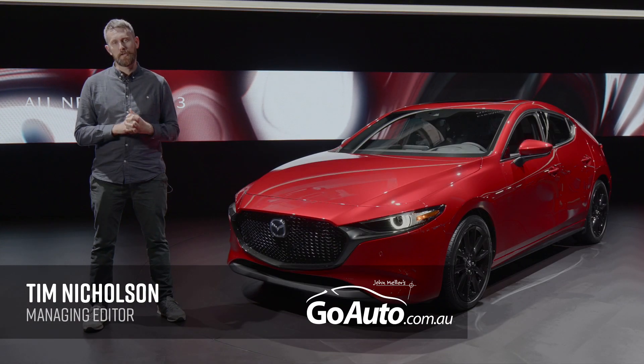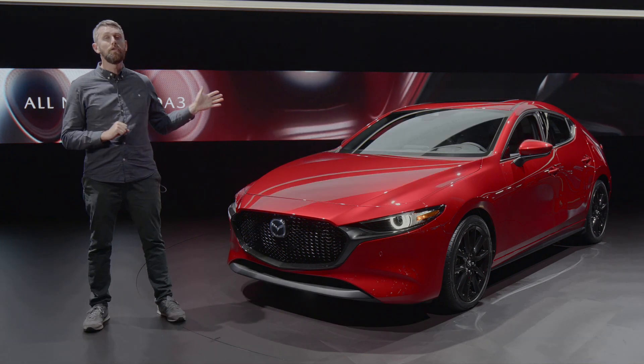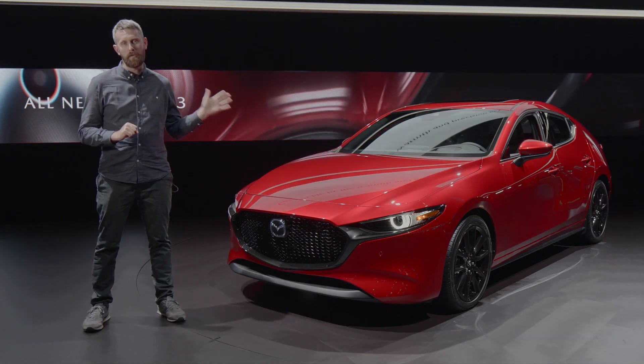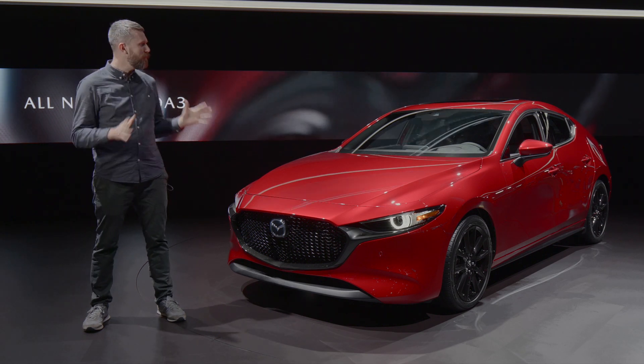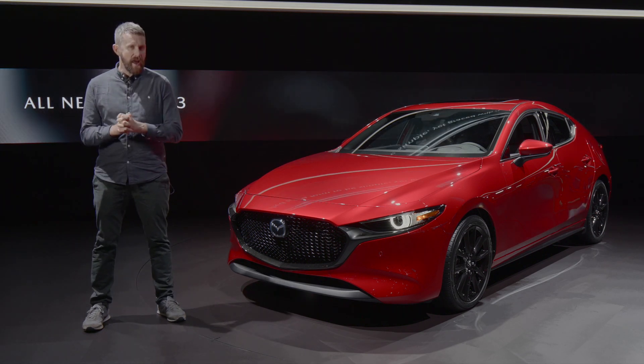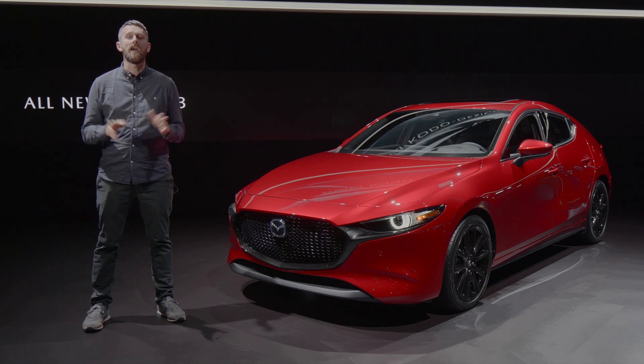We're here at the Los Angeles Motor Show on the Mazda stand, and this is the all-new fourth-generation Mazda 3 hatchback. It's a completely new design with a very sporty look. The sedan has a slightly more conservative feel, and the designers have done that intentionally.